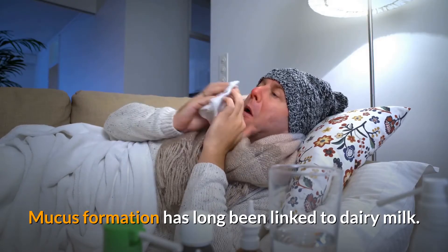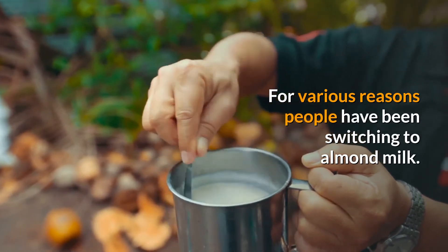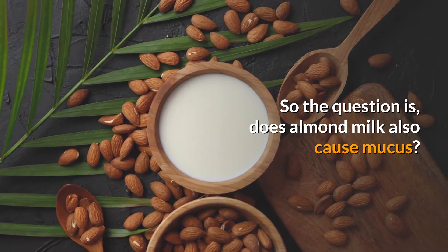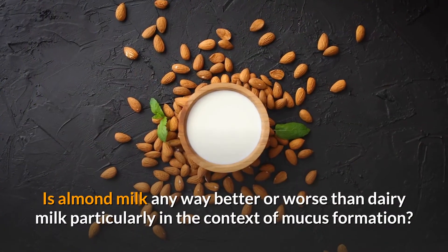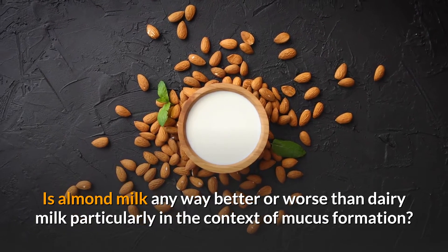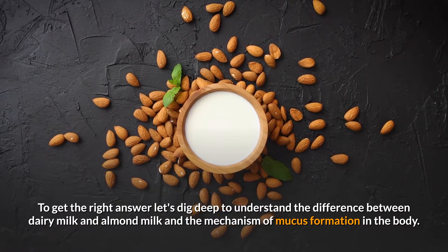Mucus formation has long been linked to dairy milk, and for various reasons people have been switching to almond milk. The question is: does almond milk also cause mucus? Is almond milk any better or worse than dairy milk, particularly in the context of mucus formation? To get the right answer, let's dig deep to understand the difference between dairy milk and almond milk and the mechanism of mucus formation in the body.